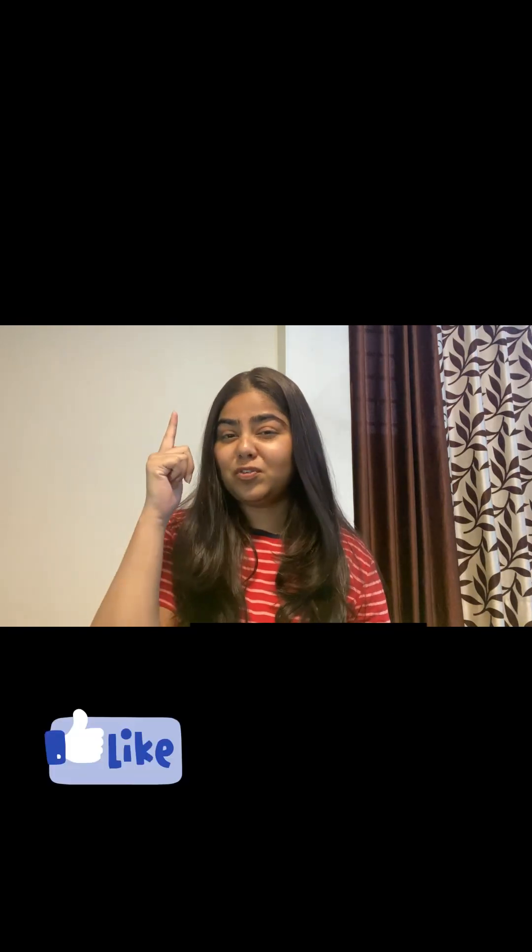I hope you liked this video. If you did, do not forget to like, share, and subscribe to my channel. Bye!